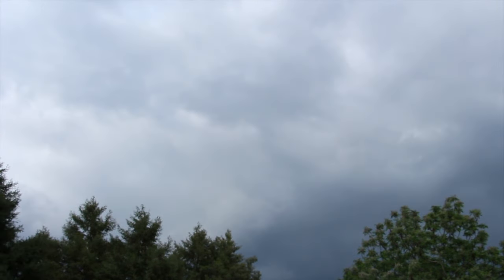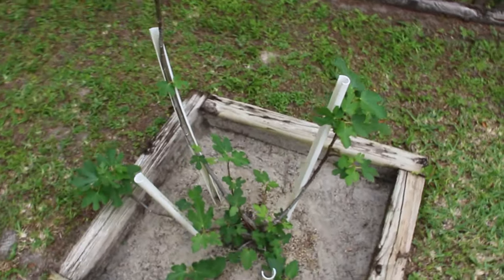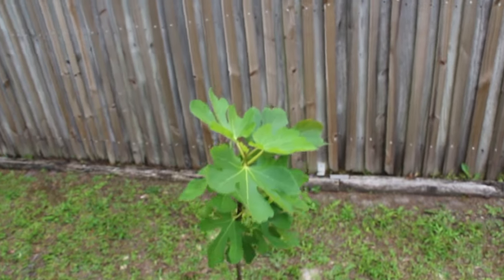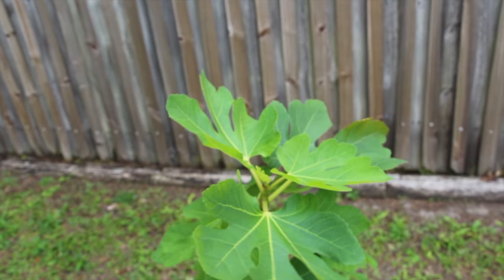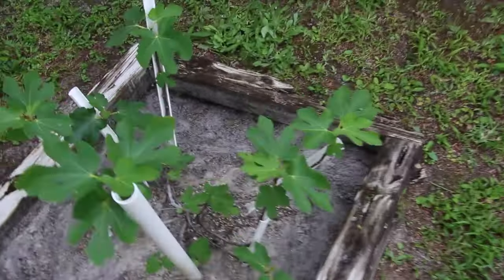You can see how dark the sky is. And these are the fig trees — this one really shot up, and this one too.